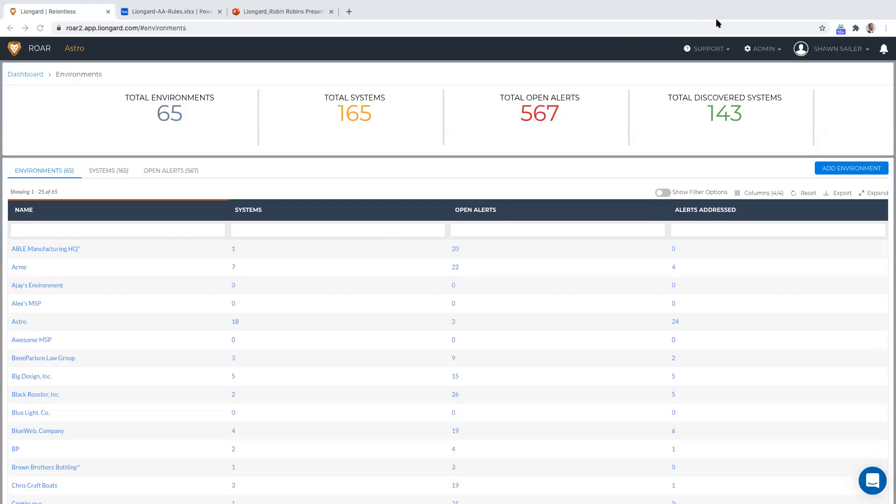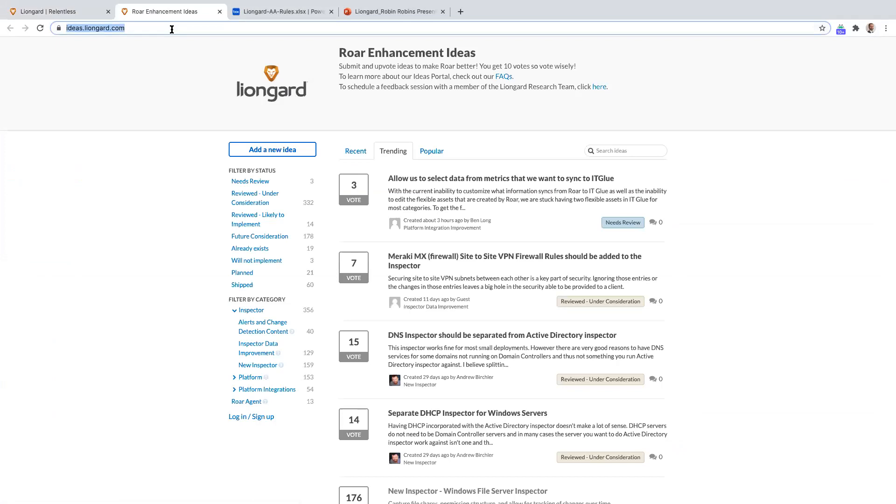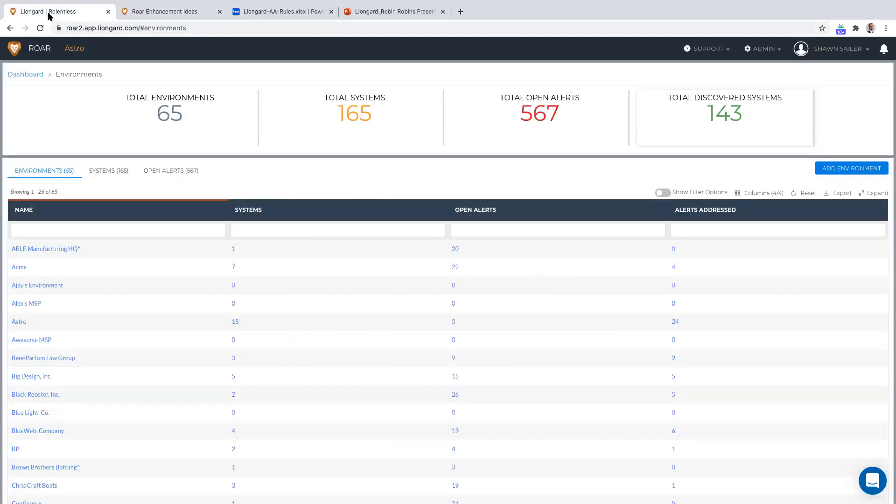Justin posted in the chat — we have an ideas portal at ideas.lineguard.com. We really build our roadmap around what our partners want. We are very active with our partner community and they have a heavy influence on our roadmap — they completely make this product what it is today. If it weren't for awesome partners already on the journey with us, we wouldn't be where we are. They dream up the ideas and our development team brings them to life. Let's dive right into the app.